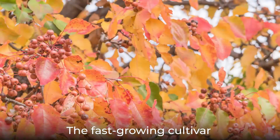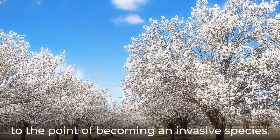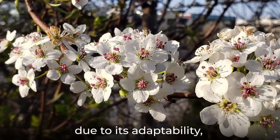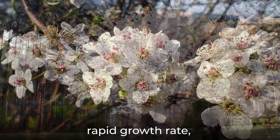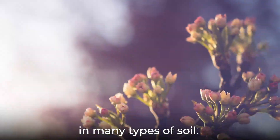The fast-growing cultivar Bradford is especially popular in the United States, to the point of becoming an invasive species. Callery pear is highly invasive due to its adaptability, rapid growth rate, rapid germination rate, and ability to thrive in many types of soil.